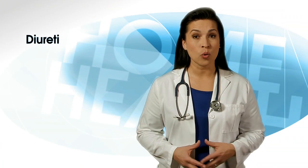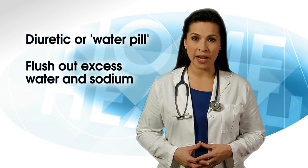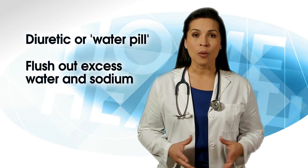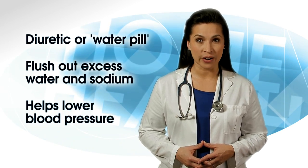A diuretic, or water pill, works in the kidney to flush out extra water and sodium from the body through the urine. There are many other diuretics available to lower blood pressure, and they work in various ways.